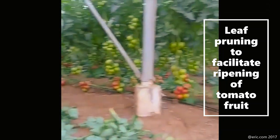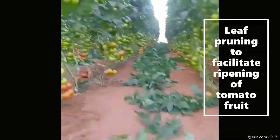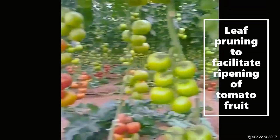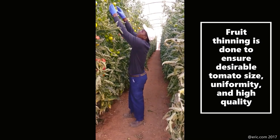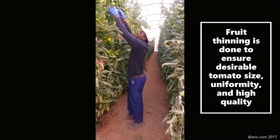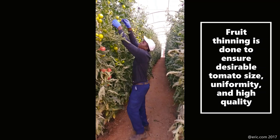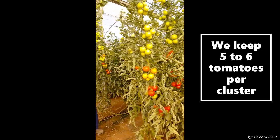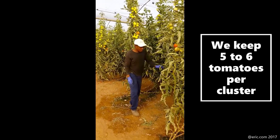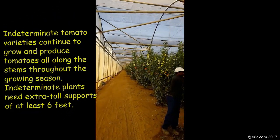After cutting leaves, they accelerate ripening and the leaf material is collected in the trench to keep the greenhouse free of contamination which may cause disease. There is another technology called fruit thinning, done to ensure desirable tomato size, uniformity, and high quality. You remove bad, small, and bad-shaped tomatoes and keep five to six good, big tomatoes in a cluster.